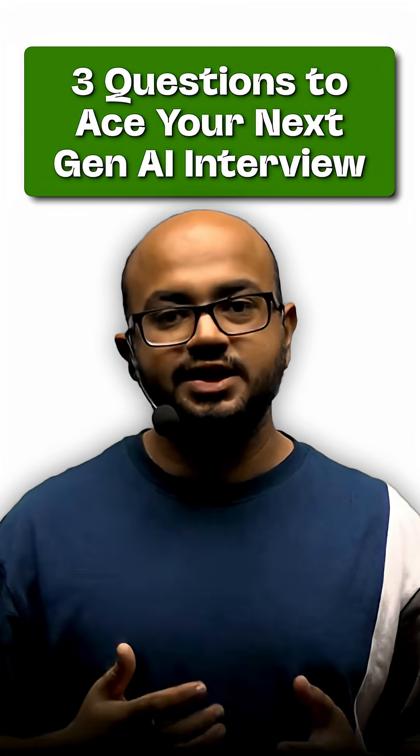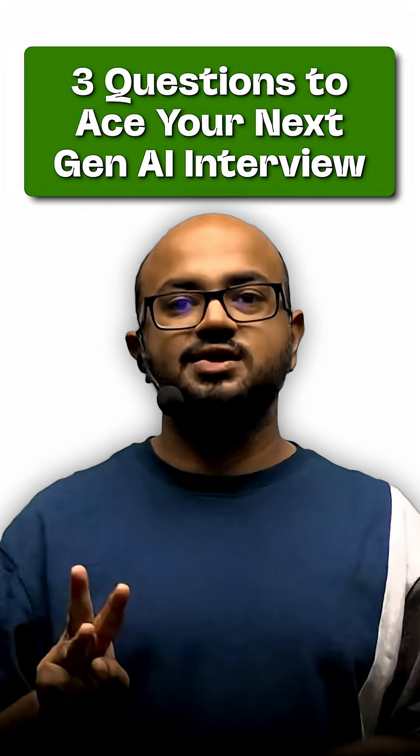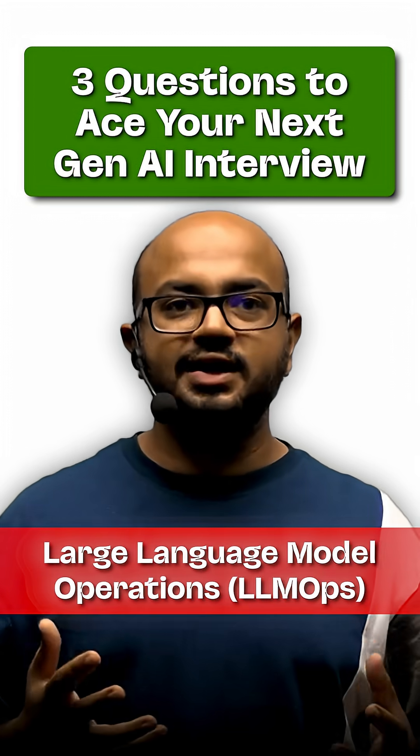Three questions to ace your next Gen AI interview. Week 6, Question 3. This week's topic: LLM Ops.